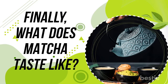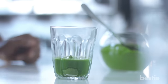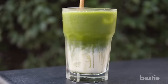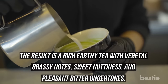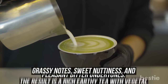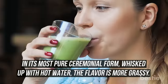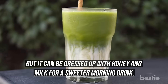Finally, what does matcha taste like? As a traditional Japanese drink, matcha powder is traditionally whisked up with hot water into a frothy drink meant for sipping. It's also popular to mix it with steamed milk for an everyday matcha latte, enjoyed like a morning cup of coffee. The result is a rich, earthy tea with vegetal grassy notes, sweet nuttiness, and pleasant bitter undertones. In its most pure ceremonial form, whisked up with hot water, the flavor is more grassy, but it can be dressed up with honey and milk for a sweeter morning drink.